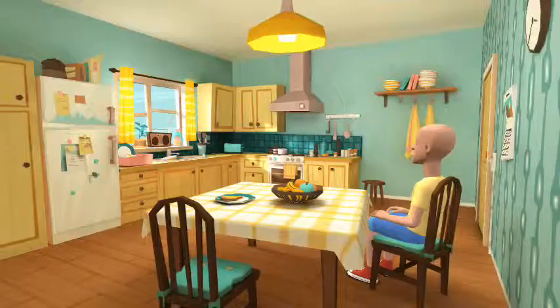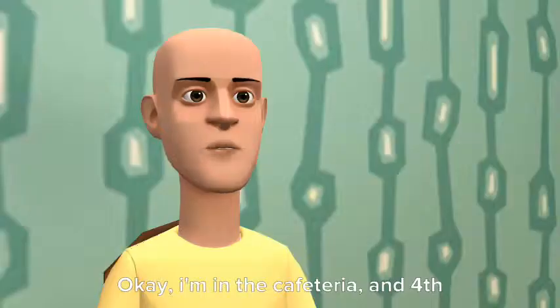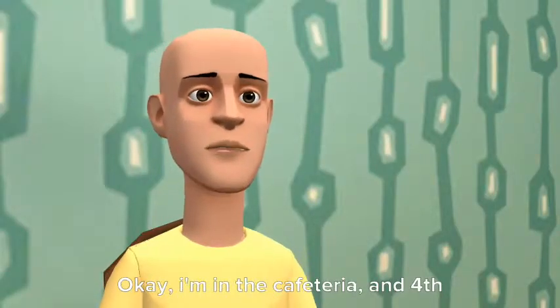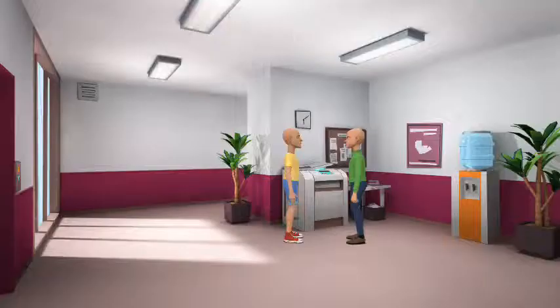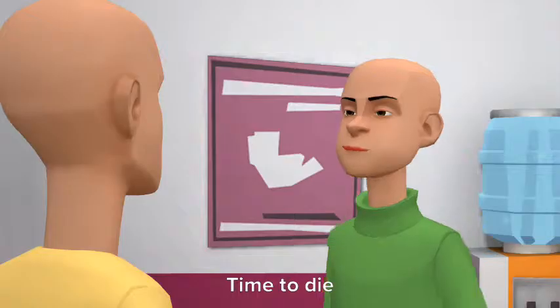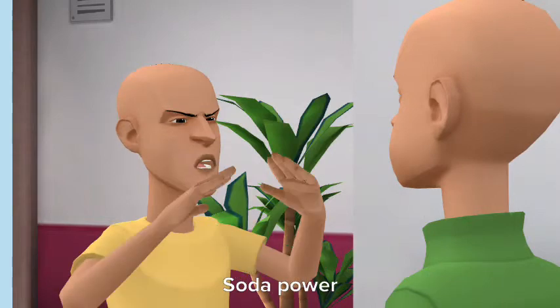Okay, I'm in the cafeteria and here's the fourth notebook. 4 plus 0 equals 4. 3 minus 1 equals 2. And this question has no answer. Time to die. Soda power!